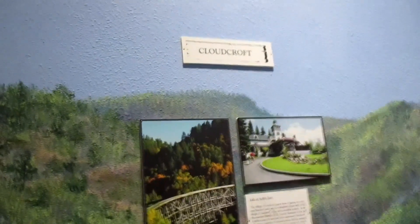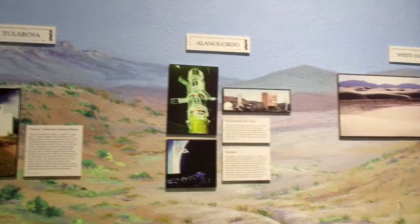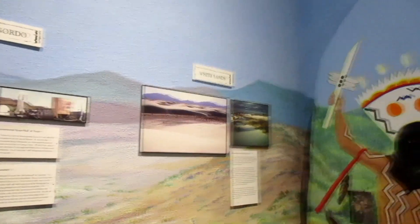Remember I did a video about accidentally finding the town of Cloudcroft? So there's Cloudcroft on the map. I drove through Tularosa on the way here. We went to White Sands in Alamogordo – and there's White Sands right there on the map.